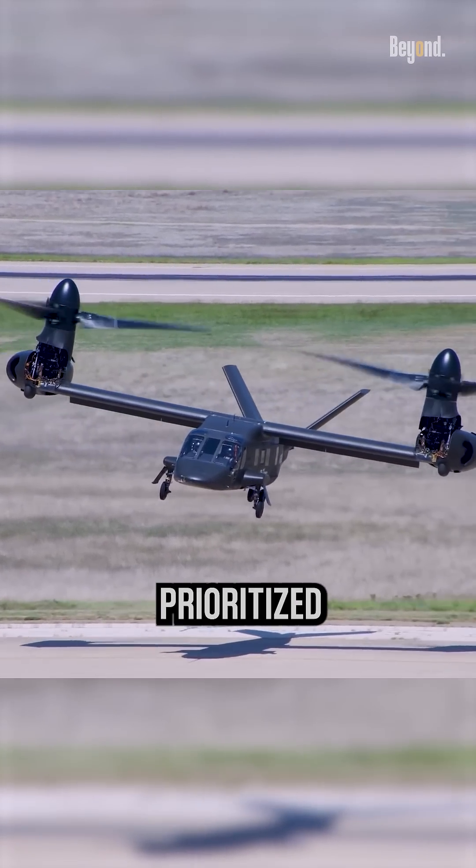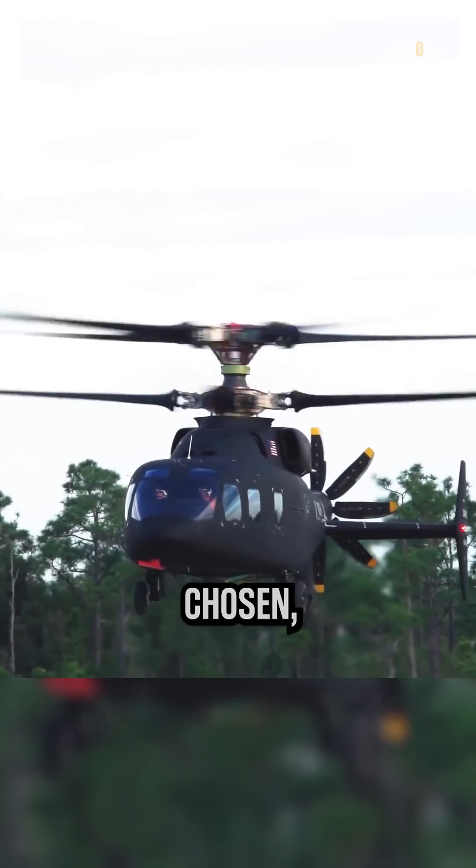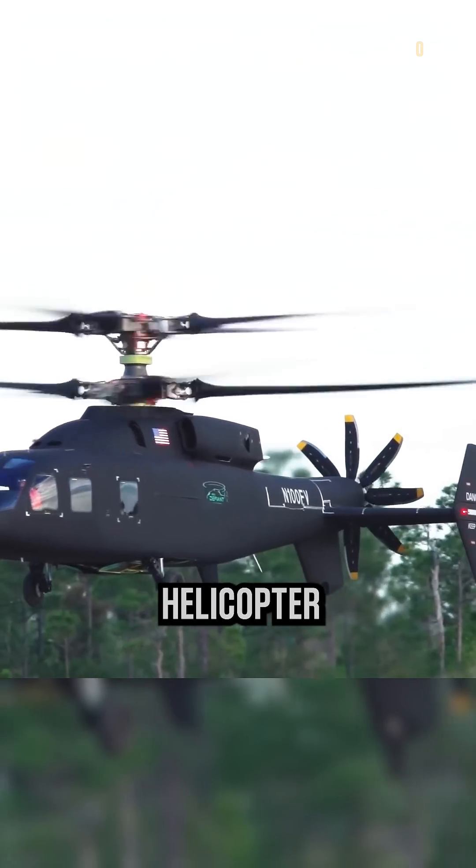Speed and range were prioritized for modern warfare scenarios. Although the Defiant wasn't chosen, its innovative concept paves the way for future advancements in helicopter design.